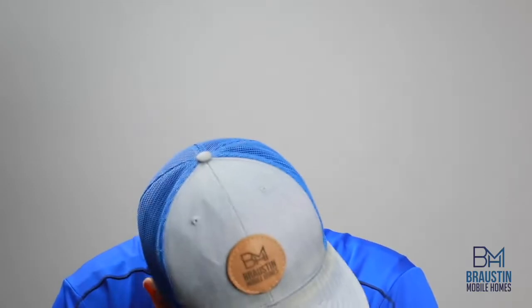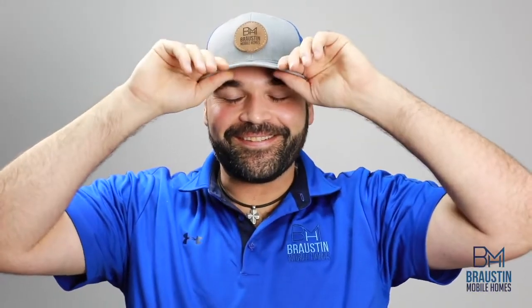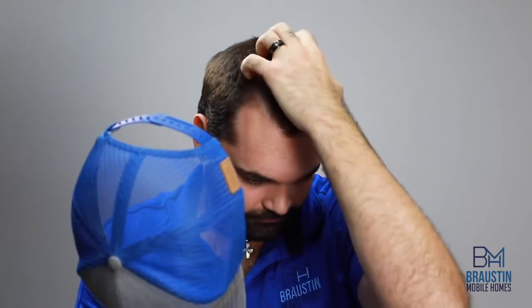We know that as a potential home buyer, you have a ton of choices out there. We not only make our pricing publicly available, but we want to make the experience as memorable and enjoyable as possible, so that we could focus on the enjoyable parts of becoming a homeowner.